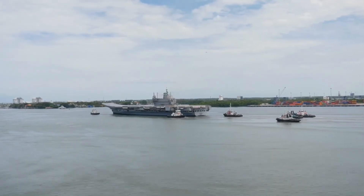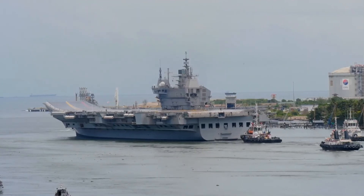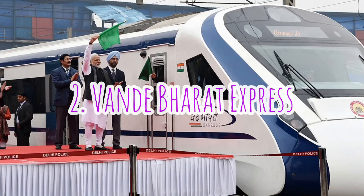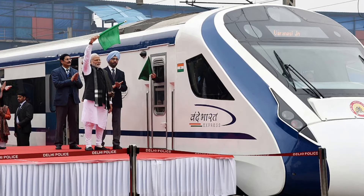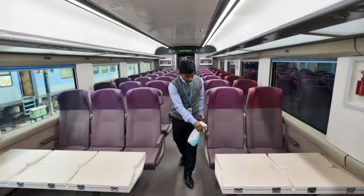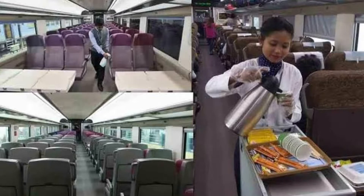This ship is a shining example of the nation's quest for Atmanirbhar Bharat with more than 76% indigenous content. During the Independence Day this year, Prime Minister Narendra Modi announced that 75 Vande Bharat trains will be introduced connecting every corner of India in 75 weeks of Amrit Mahotsav of Independence. The Vande Bharat Express is an all-air-conditioned chair car service with premium aircraft-style comfort — the first of its kind engine-less train set that runs on distributed traction.